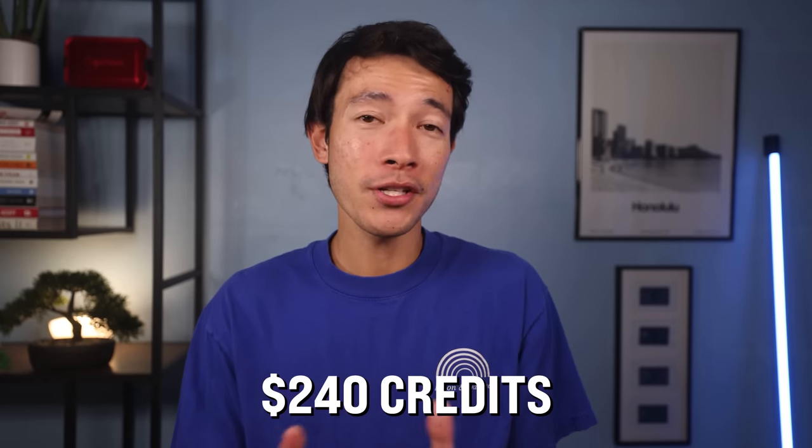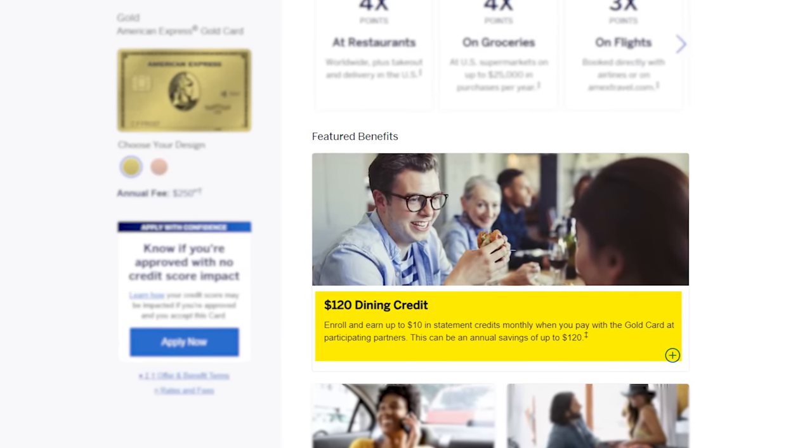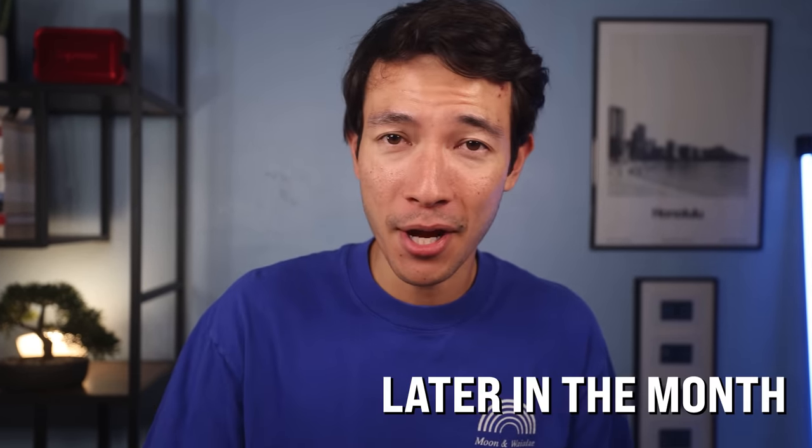Now we're moving on to the more exciting part of the video. These next few cards are some of my favorite cards of all time, not just within the Amex world but among all cards on the market. The first is the $250 annual fee Amex Gold card. Despite the high annual fee, the Amex Gold gives you up to $240 of credits every year. One is a $120 dining credit broken down into $10 every month, usable at Grubhub, The Cheesecake Factory, Goldbelly, Wine.com, Milk Bar, and select Shake Shack locations. Use this credit earlier in the month to ensure the transaction posts in that month.